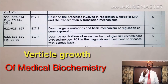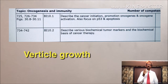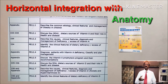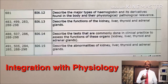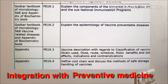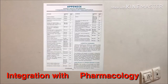This syllabus has adopted vertical growth of the subject of medical biochemistry with the latest developments. The new syllabus also has suggested horizontal integration of medical biochemistry with other subjects such as anatomy, physiology, preventive medicine, dermatology, hematology, and pharmacology.